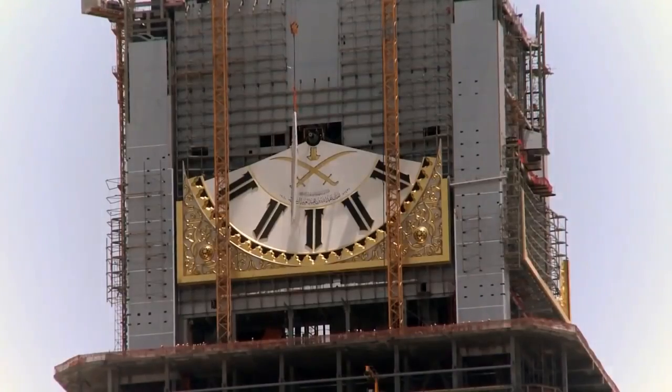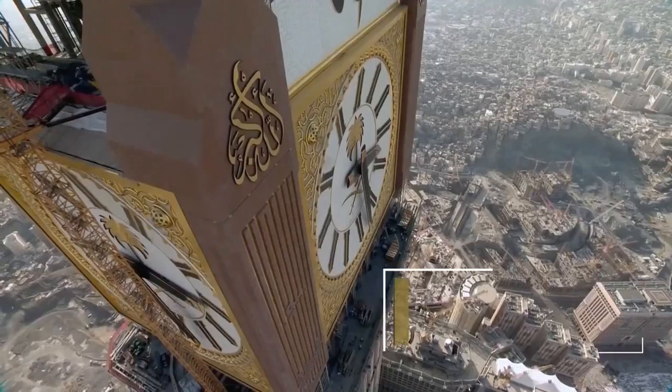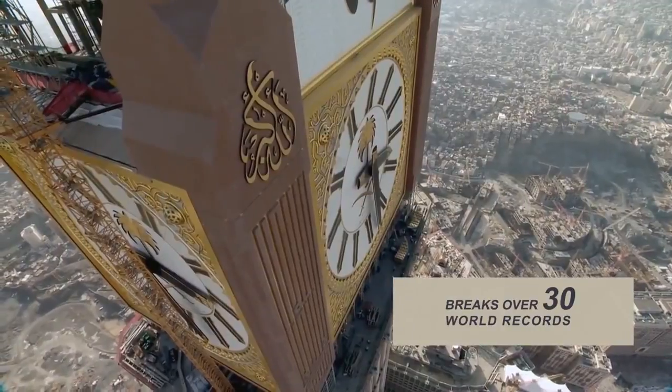The clock tower, built in the center of the sacred site, was designed by a team of leading German and Swiss engineers, and breaks over 30 world records.